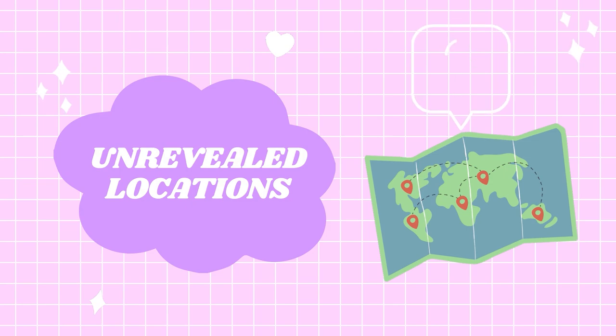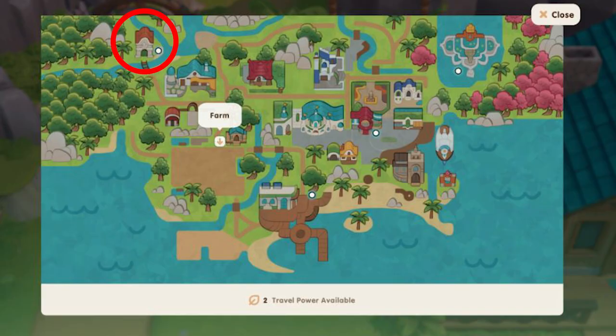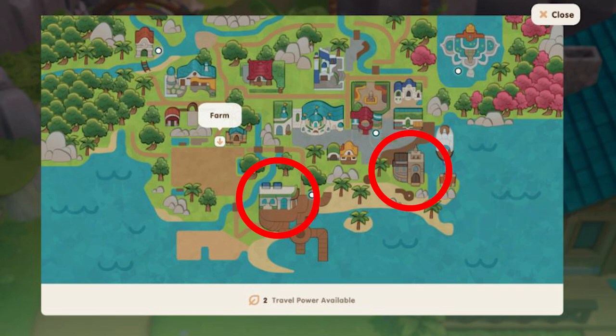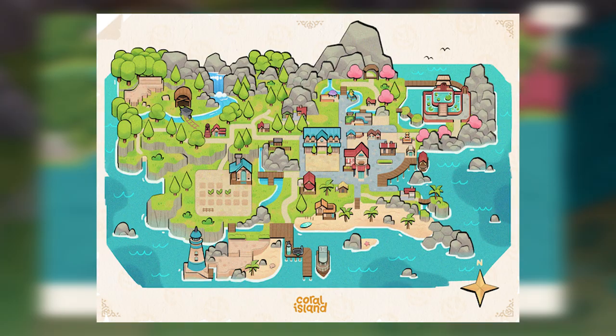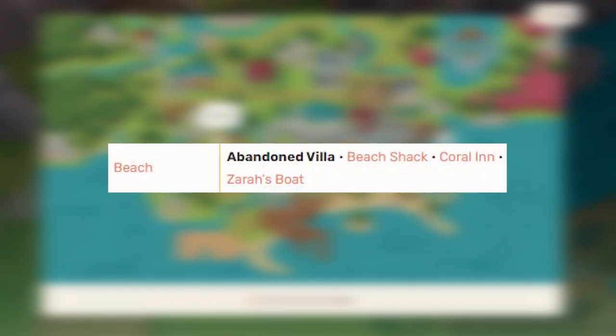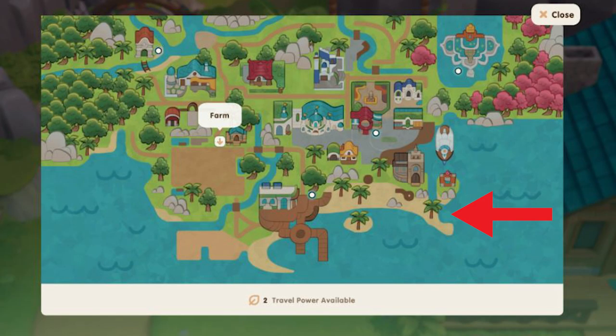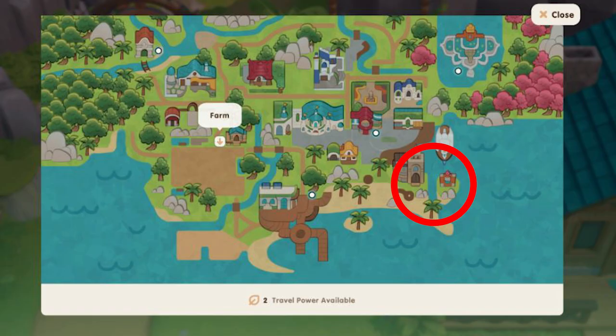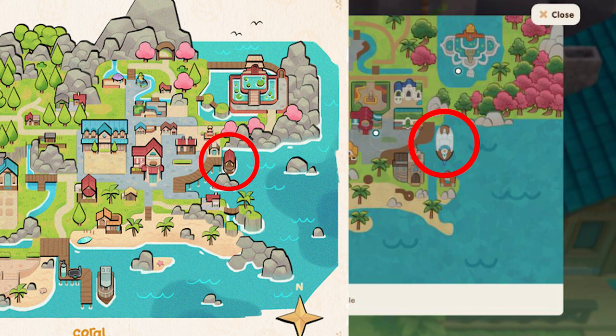We can also spot quite a few officially unrevealed locations on the fast travel map. In the top left corner there's an area that looks like it may be the entrance to the mines. On the southern part of the map, we can spot two new buildings not included in the earlier map of Starlet Town. One is likely the Coral Inn and the other the abandoned villa, both said to be in the beach area. Interestingly, in the older map there was a bridge connecting two pieces of land, but in the newer version it's gone — though there does appear to be some sort of structure on the island still.